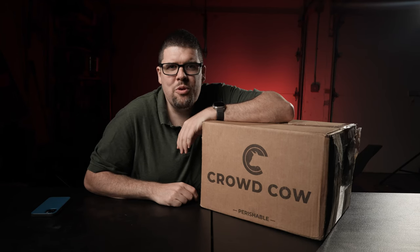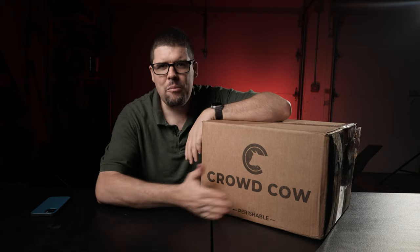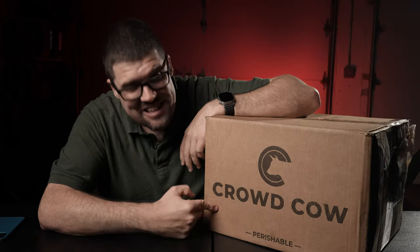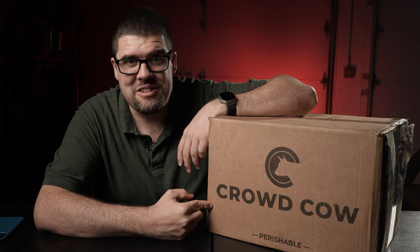Hey all, welcome back to Timbo's Food Box. I hope you're having a great day. Today I will be unboxing a box I just received from Crowd Cow. Let's get going with this video — I don't want to waste your time, but I do want to show you what's in this box.